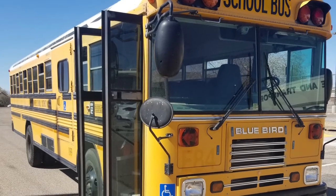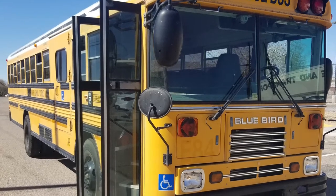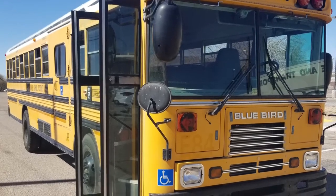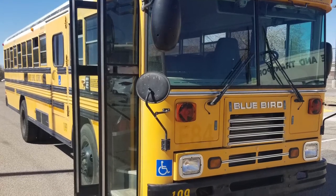She's an '02 Bluebird FE with a 5.9 Cummins and an Allison transmission. Our plan is to add a 2-foot roof raise and add a 10-foot garage for our off-road vehicles. We're not sure how well this is going to turn out, but we're not scared to find out.